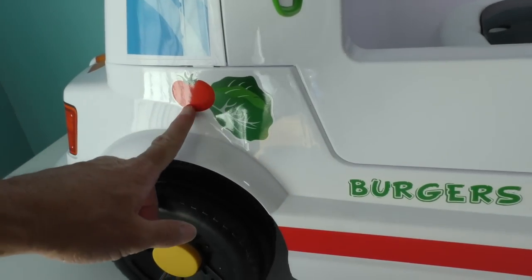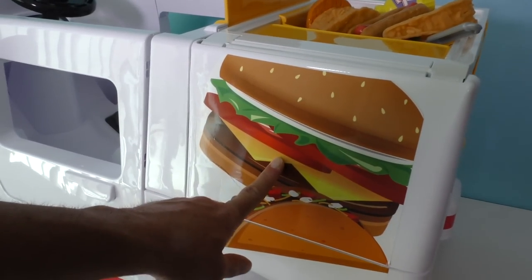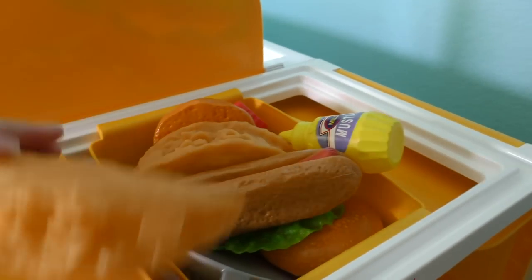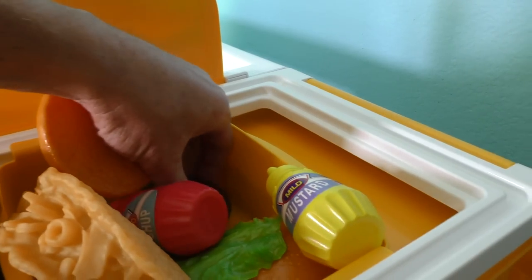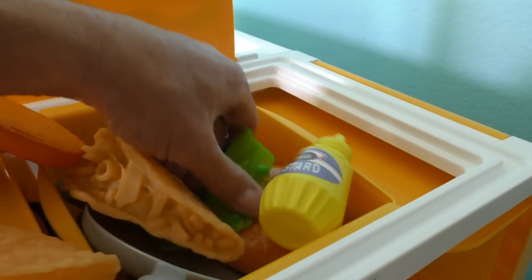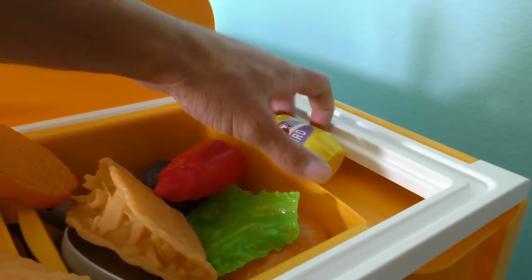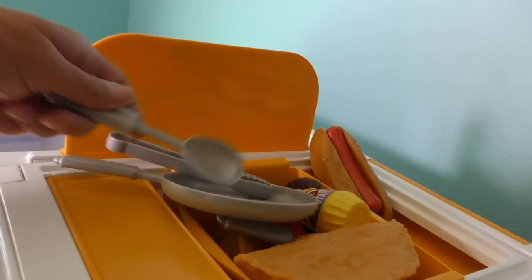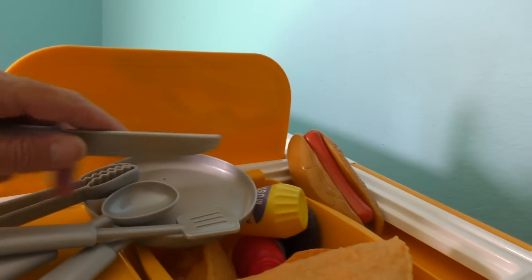It's got a nice comfortable seat to drive in, and cool tires with pictures of tomatoes, lettuce, burgers, and tacos on the side. And look at this — it's a great big giant hamburger and a great big giant taco on top! Look at all the food you get back here — a taco, a hot dog, another taco, and a burger that you put together yourself. You get lettuce, mustard, and ketchup — all in a cool tray. And you get cool utensils: tongs, a pan, a spoon, and a spatula so you can flip your burgers, and even a knife to cut your food.